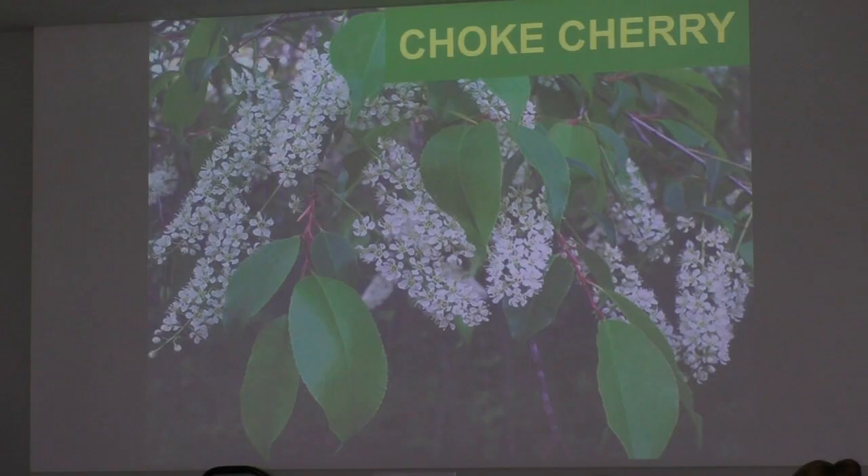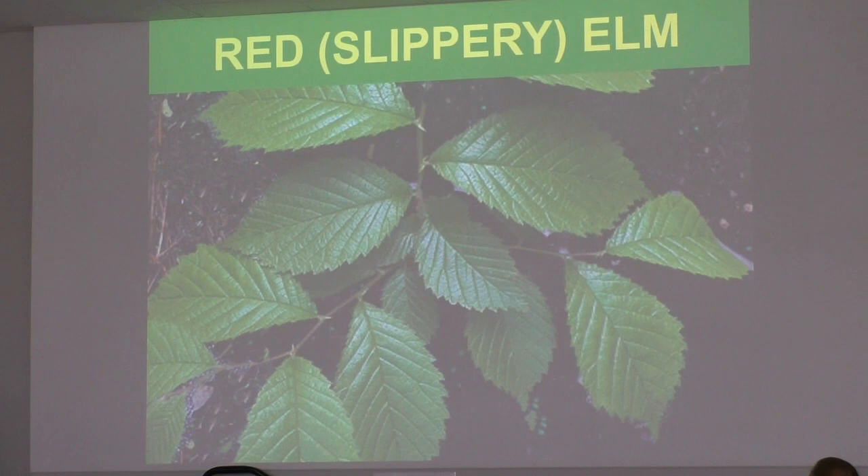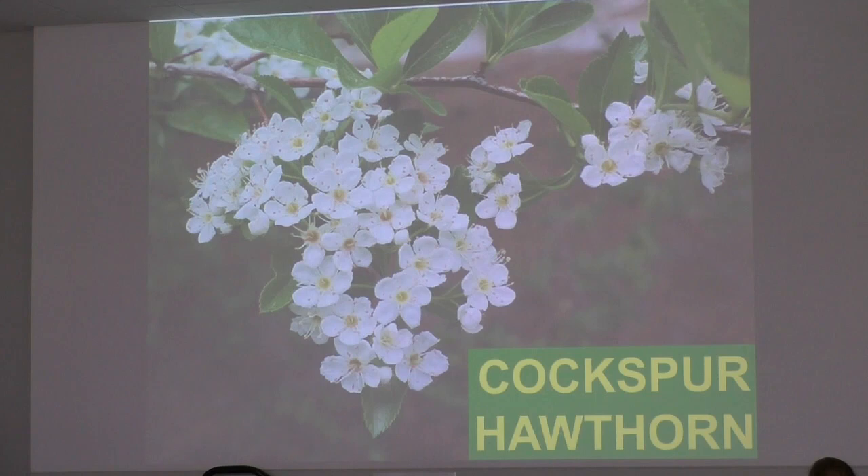Understory trees: chokecherries are incredible — I have seen birds literally line up like they were in a grocery store checkout to get those, and they're great for pollinators. Red and slippery elm is a possibility, though Dutch elm disease eventually might get to this. Cockspur hawthorn is a great tree for nesting birds — it's fairly short, has lots of stickers, and predators can't get inside to the nest. So birds often really love hawthorns — and of course, pollinators, because they are native trees that our pollinators are adapted to. Fruit trees may be part of an understory setting.